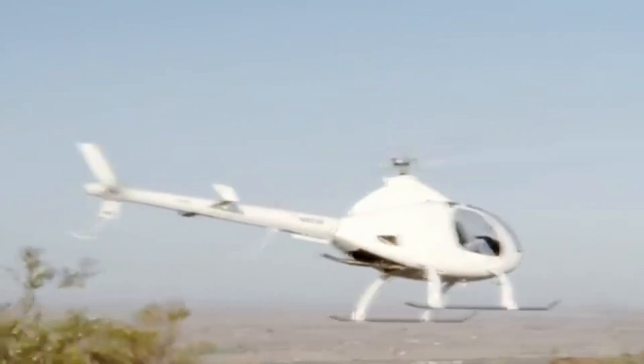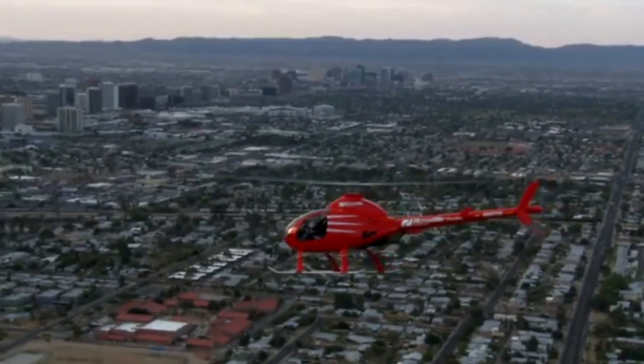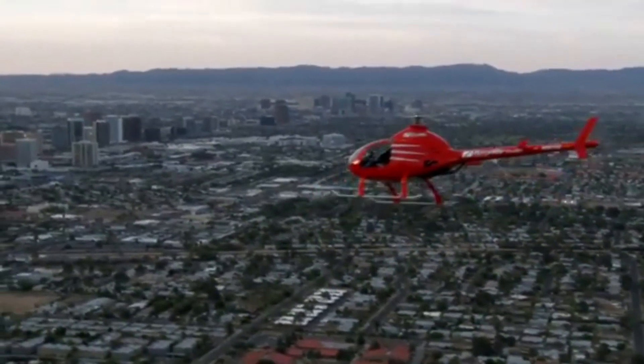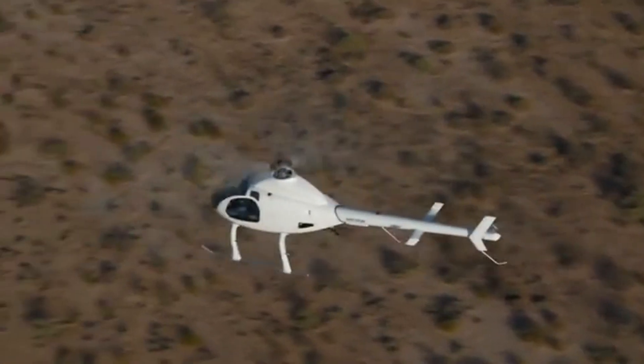And proven auto-rotation capabilities in emergencies. Of course, it has limits. Payload is moderate, and range won't take you cross-country. But if you're looking for personal flight, private training, or even just the pride of flying what you built with your own hands, the RotorWay Exec 162F delivers.